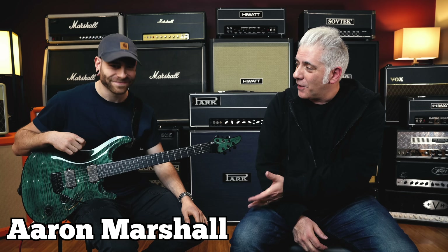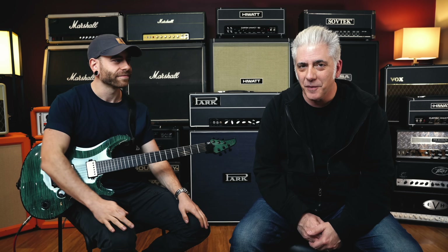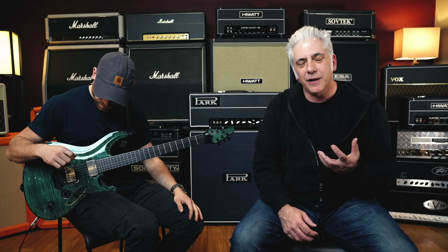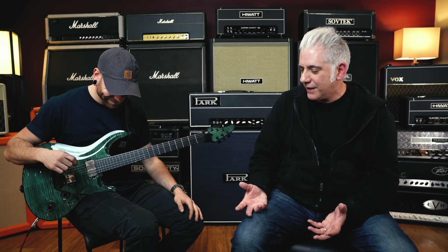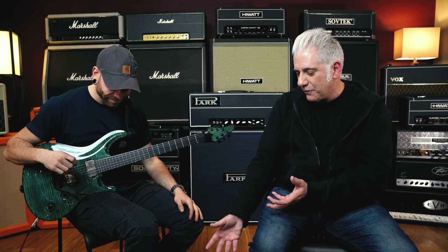Hey everybody, I'm Rick Beato. I'm here with Aaron Marshall. Aaron is the guitar player and founder of the band Intervals. I'm a really big fan of Aaron's because he plays really interesting lines with a lot of intervals in them. And so I said to Aaron, why don't you play something since you're here? So we put together a little pedal board. This sounds really good. We're going through this Fender Deluxe amp and Aaron's going to play something for us.